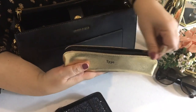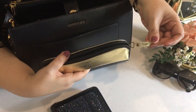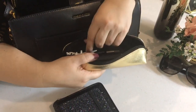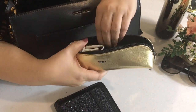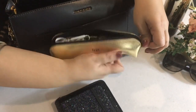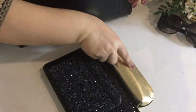Next is my tech bag. This gold pouch is also from Typo and as you can see I'm absolutely committed to this color scheme. In here I have my earphones, a power bank, and a cable to charge my phone on the go. Everything is easy to access when I need it and the pouch keeps things like wires contained and neat.